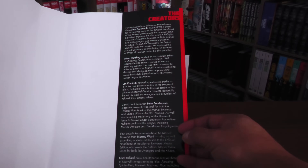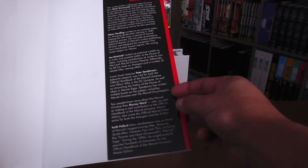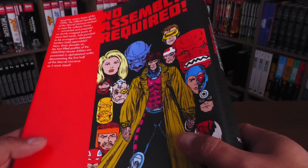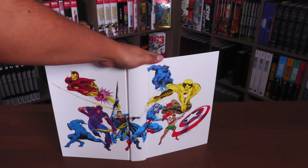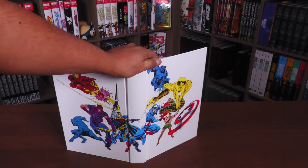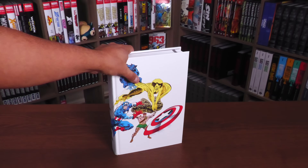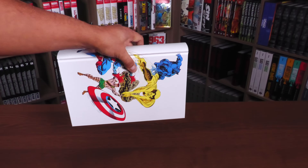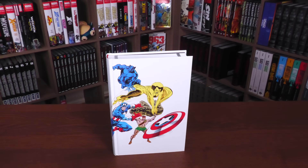Mark Grunewald, Glenn Hurling, Len Kaminsky, Peter Sanderson, Murray Ward, and Keith Pollard are the main people credited. And here we have what I think is the sixth lineup of the Avengers. What's really cool about this handbook is that it shows you the different lineups of the teams, because this one is unique — it's done in a landscape format, which we'll look at in a little bit, and I'll tell you about the history of why it's like that.